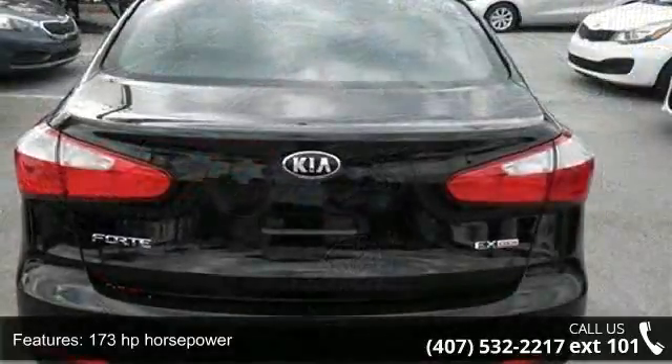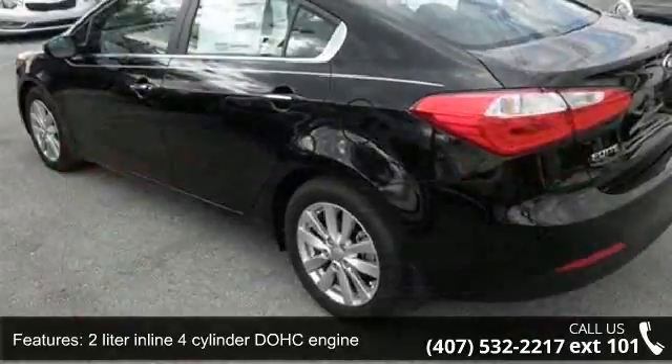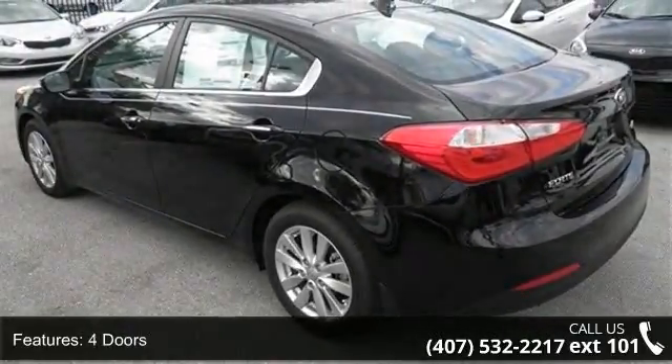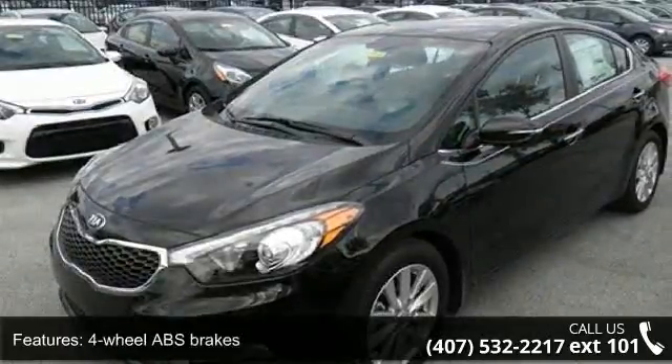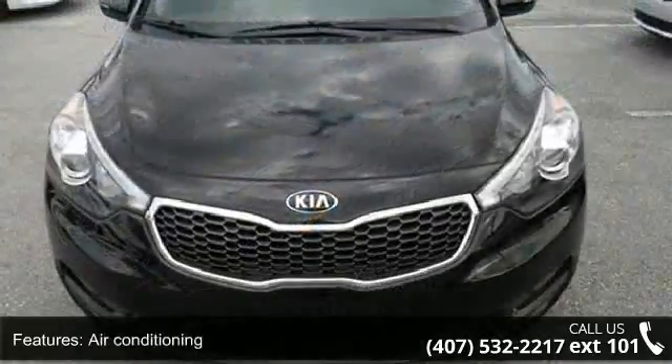173 horsepower, 2-liter inline 4-cylinder DOHC engine, 4 doors, 4-wheel ABS brakes, air conditioning, audio controls on steering wheel, automatic transmission, Bluetooth, clock, in-dash and cruise control.